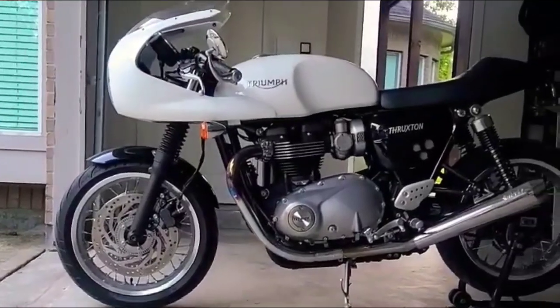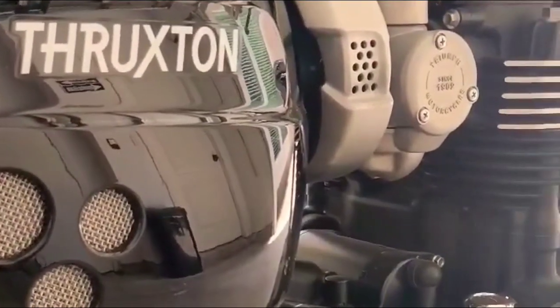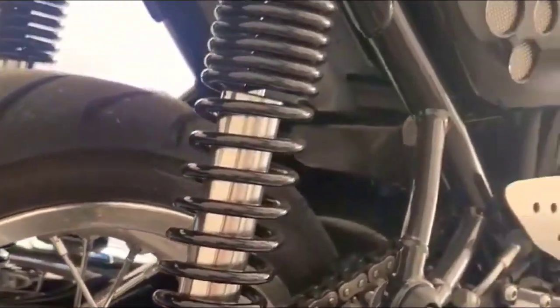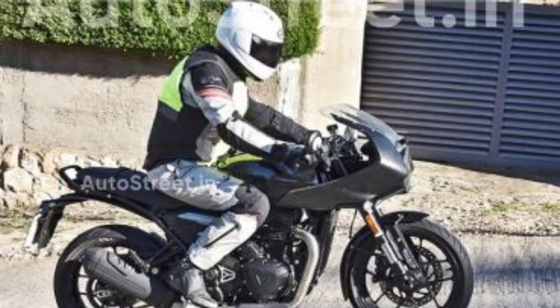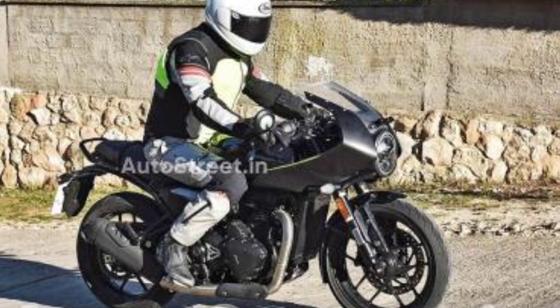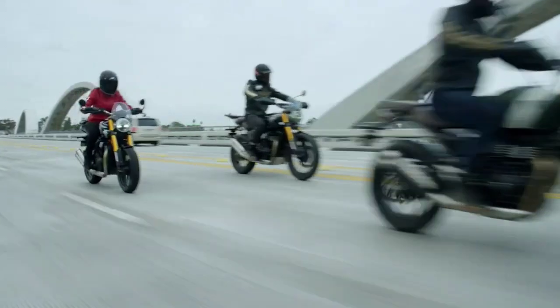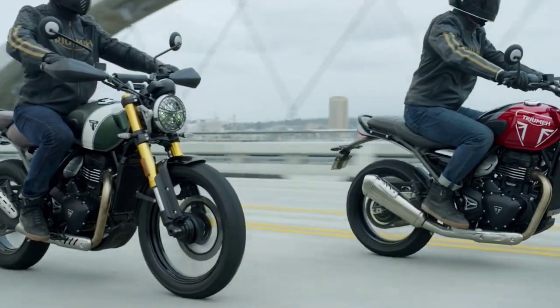We are looking at a Triumph. It is a proper and functional metal build with a good look. There is a back section, a design on the seat, a new light up front, and a rear view. It also features a silencer like a Triumph, with a Phantom-style finish.